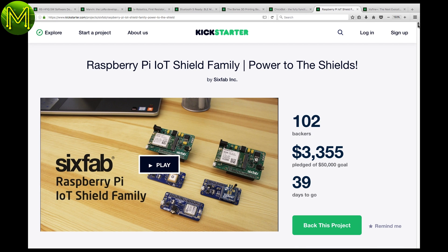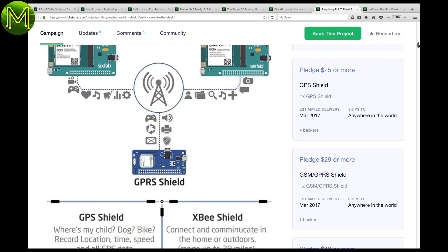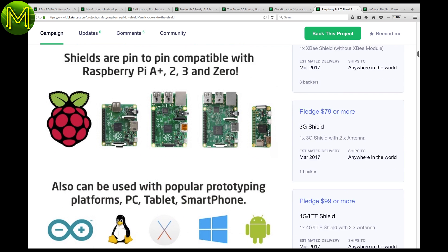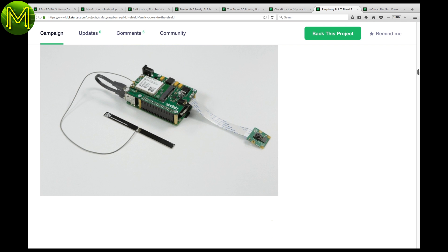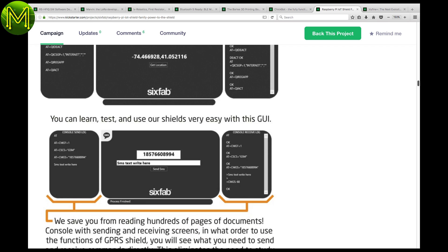6Fab have an interesting IoT shield for the Pi. They have a 4G LTE, 3G, and GPRS shield, as well as GPS and XP. They are releasing them as open source and open hardware — whatever that means. I think far too many people tout the open hardware logo too often. We'll see if they actually come up with the schematics.